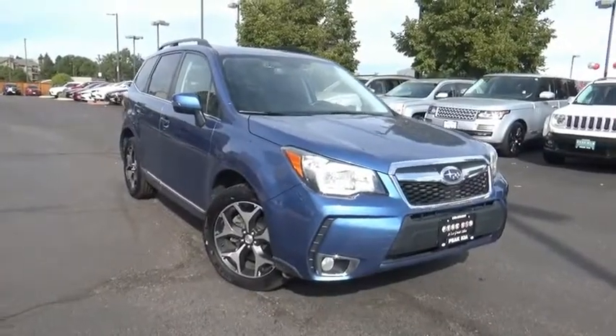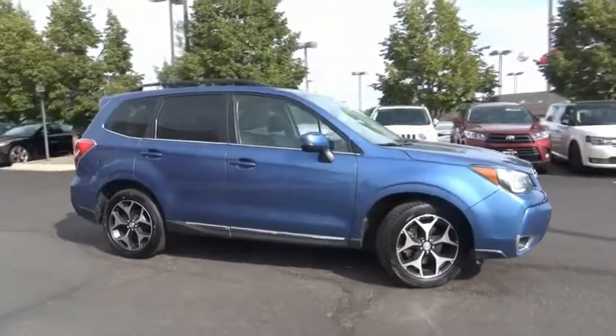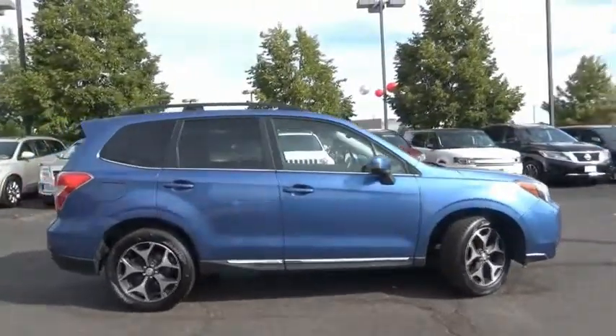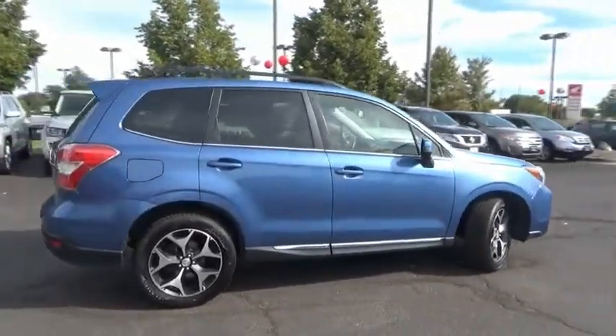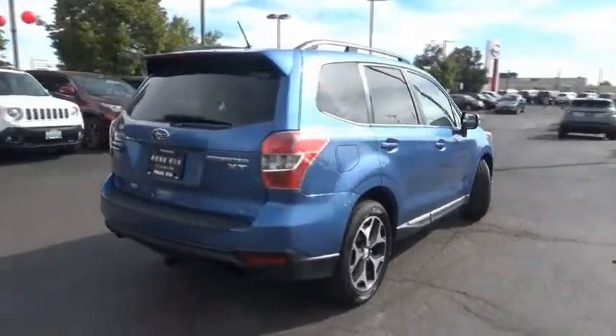Make a great choice today with the 2015 Forester. The Subaru Forester is a sensible, practical, and affordable vehicle. It has an impressive, comfortable ride and handles well. This vehicle has less than 100,000 miles.